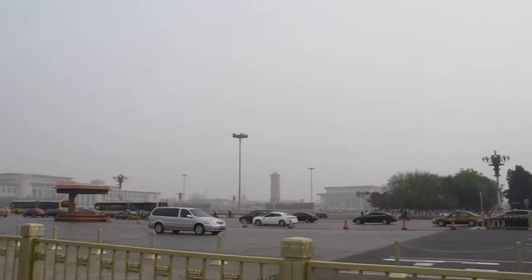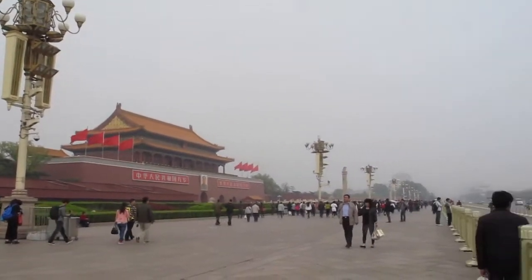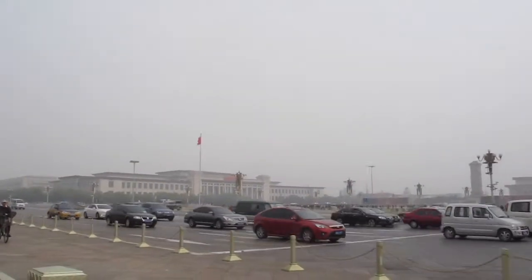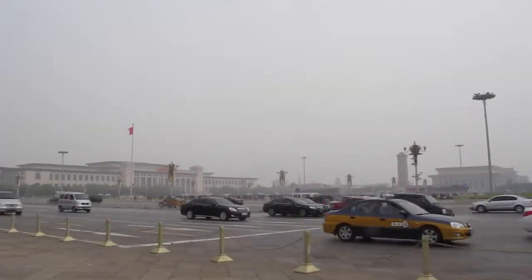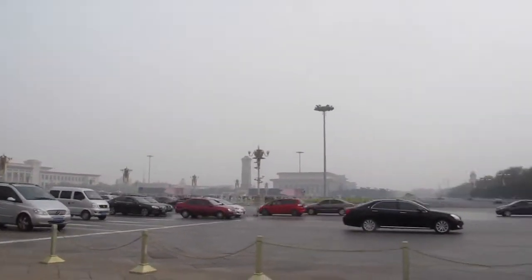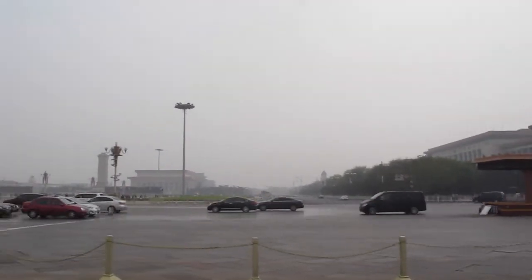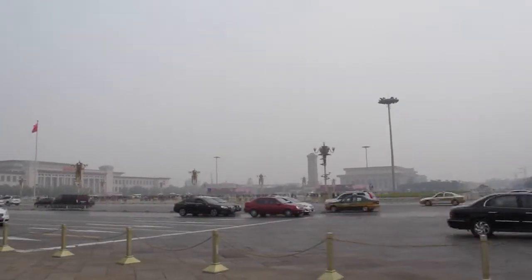Large wide roads. This is Tiananmen Square. You've got a street in between. That's the national flag. Then you have the Monument of the People. You have the National Museum of China there on the left. This is another government building here on the right. It's interesting — you can actually drive all the way around Tiananmen Square.